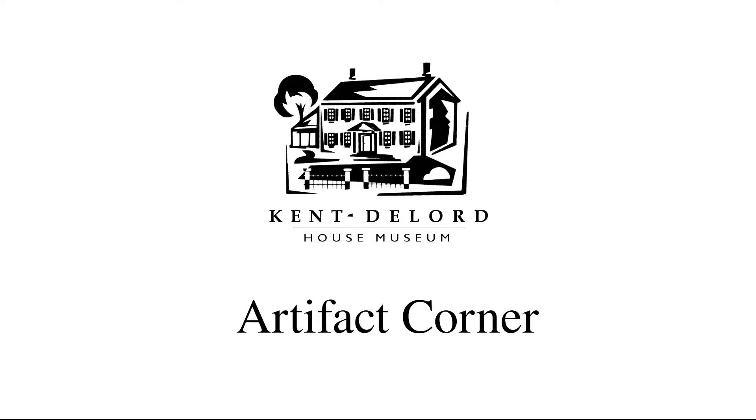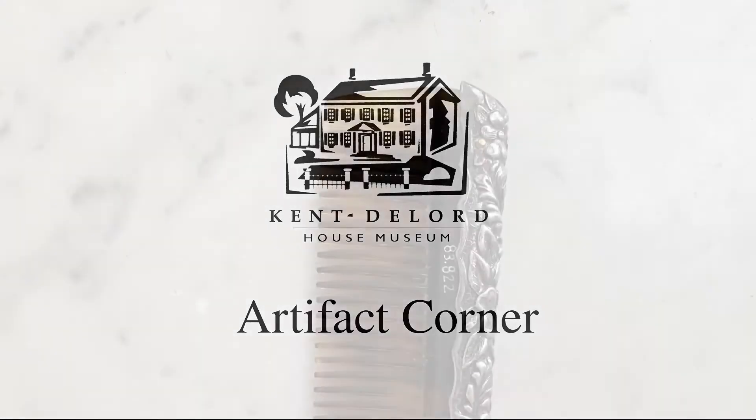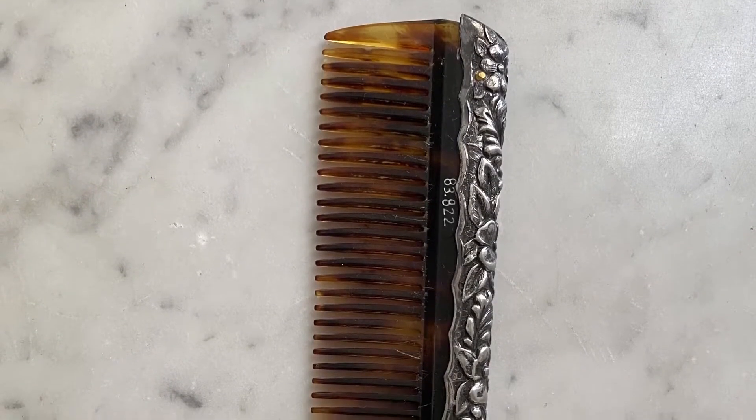Hi everyone and welcome back to another Artifact Corner. Today we will be looking at a comb and brush set from the Victorian period.